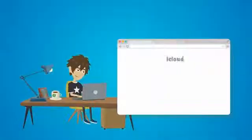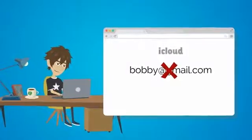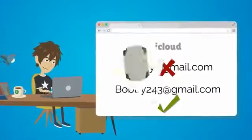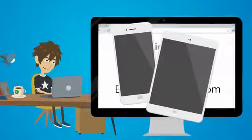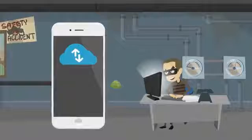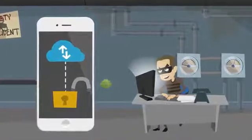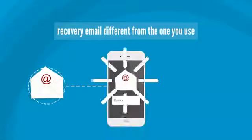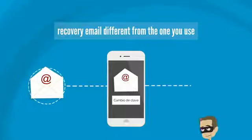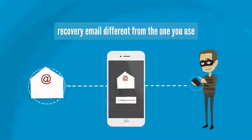After that, change your iCloud settings. Make your recovery email different from the one you use to synchronize your iPhone, iPad, or any other of your iDevice accounts. If they guess your password, they could use it to unlink your account from that device by means of your password recovery options. If your password recovery mail is synchronized to your iPhone, that mail with the option of changing your screen unlock code will arrive to said iPhone and give them the chance to unlock your iPhone and use it.